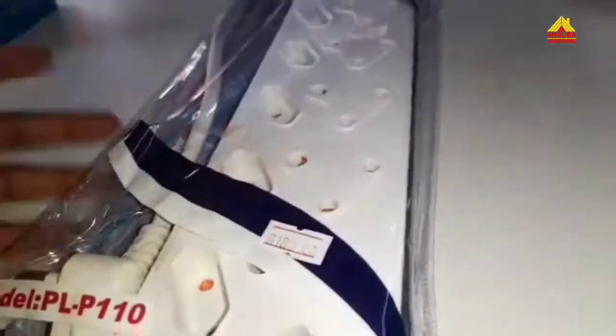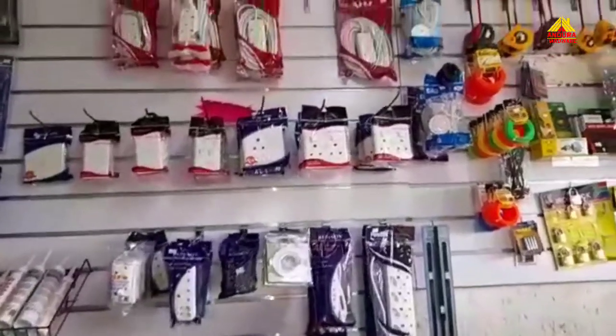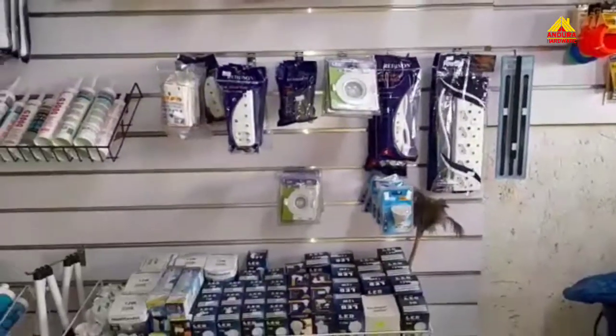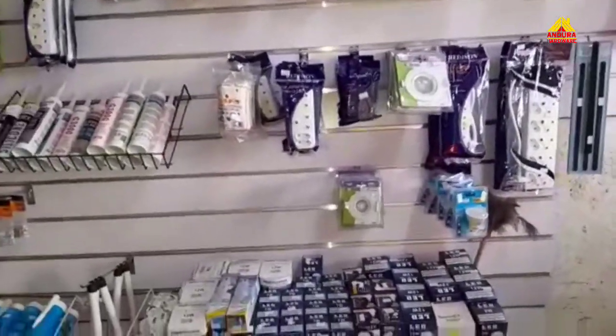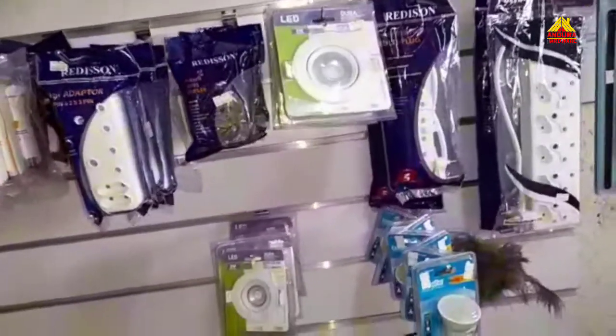Let me show you around the shop. As you can see, we have a range of electrical appliances. Since winter is approaching rapidly, make sure you come by Andura Hardware and get the best top-tier electronics that will be safe for your house, safe for your family, and will definitely save you a lot of electricity.